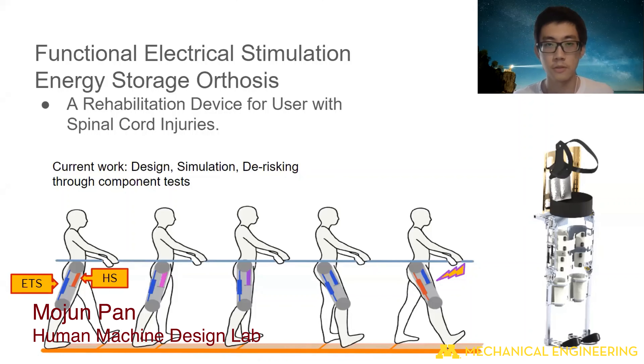My name is Toby. I'm a master's student in the Human Machine Design Lab directed by Professor Durfee. My lab mates and I are working on the FES ESO project, which stands for Functional Electric Stimulation Energy Storage Orthosis.